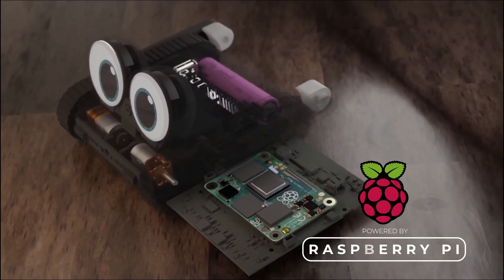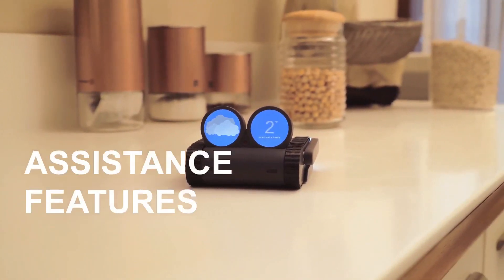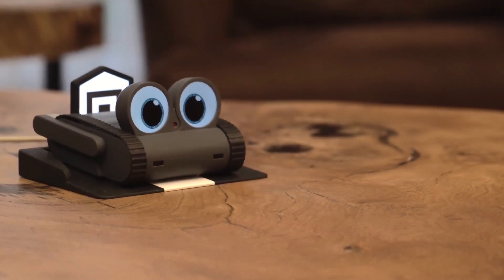Powered by the Raspberry Pi, Dolly can do it all — from setting timers to giving you the latest weather forecast, like two degrees Celsius. It's like having your very own personal assistant.